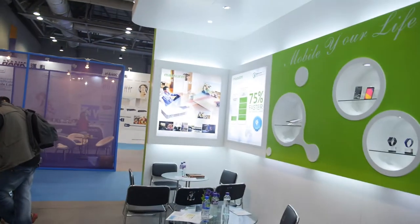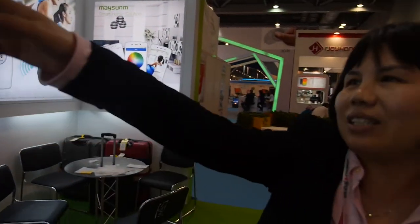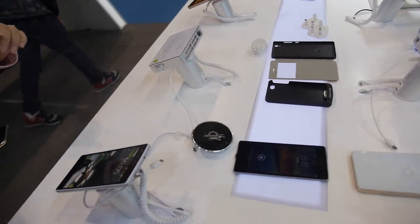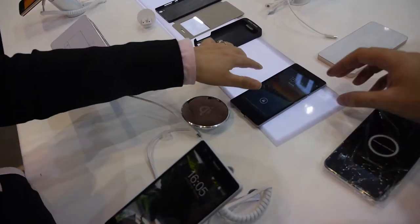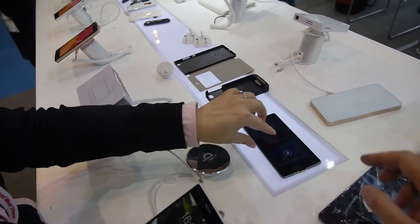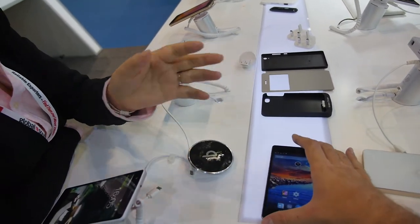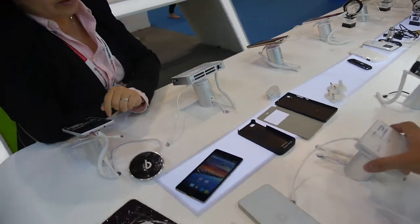They demonstrate a Qi wireless charging solution. The phones support wireless charging on table or under table, achieved by modifying the back cover. They consult their engineer for technical details. In the future, all their smartphones will support wireless charging functions.